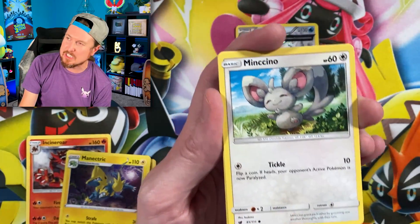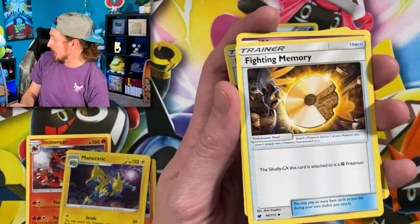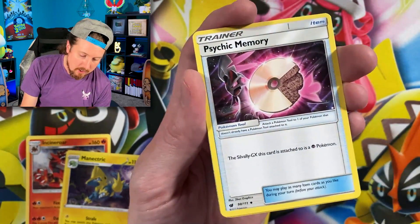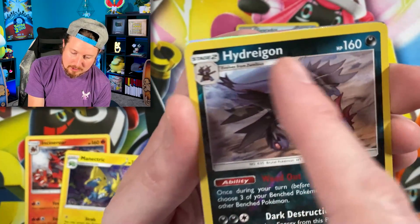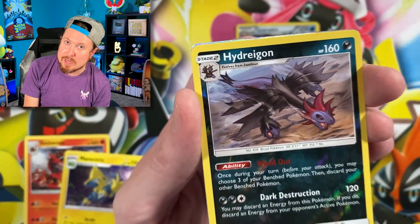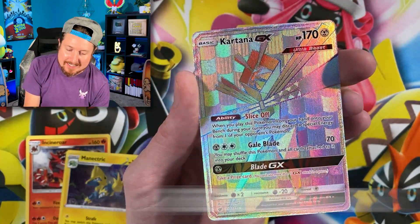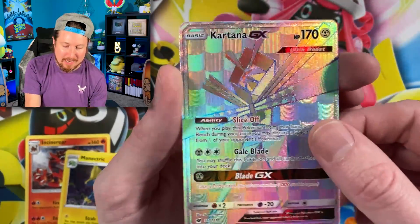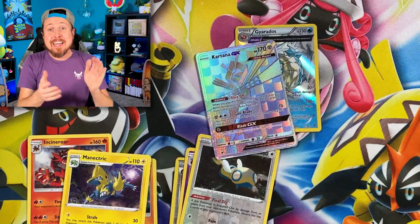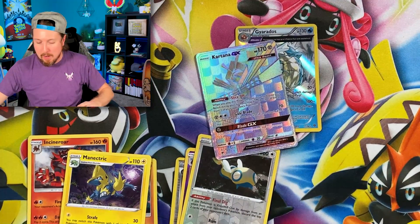We got Pikachu going into Misdreavus, Fighting Memory, Psychic Memory — and I see something. Breaking Family, I took a little sneak peek and I think we have something. Going into Rainbow Rare Kartana GX — look at that Rainbow Rare pattern in the background. We got ourselves a Rainbow Rare Pokemon card inside this Mega Mystery Power Box. No complaints whatsoever when it comes to that.